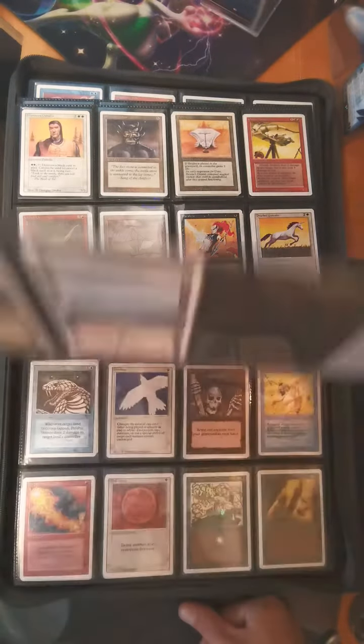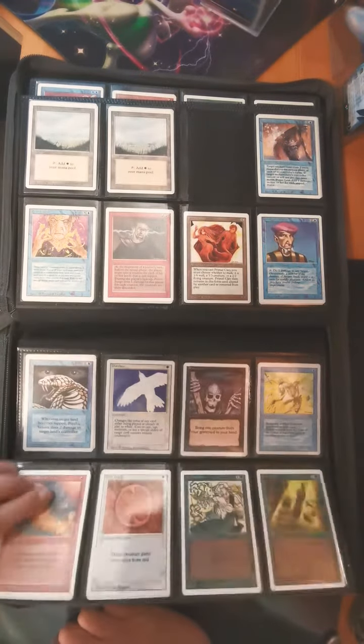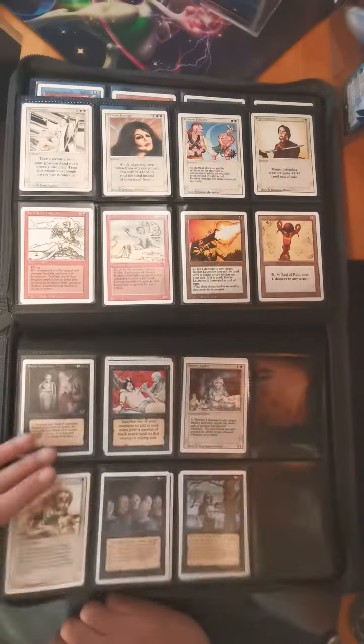It's just a quick video, thought I'd share the progress. We'll need to acquire six more of the dual lands. I know where two of them are, just need to get my butt out there.